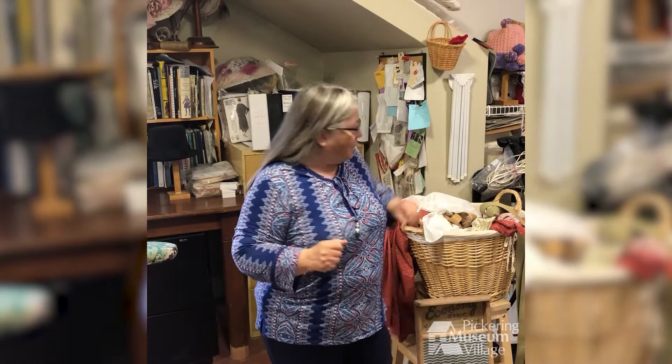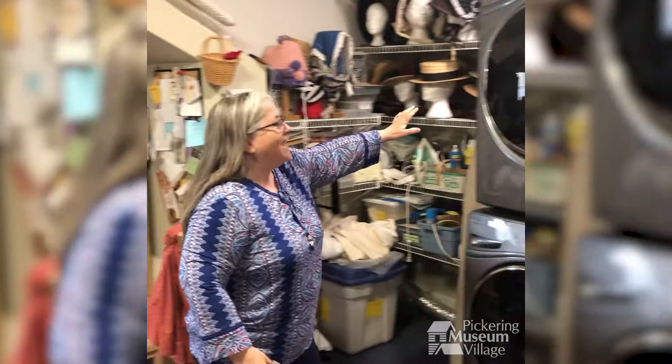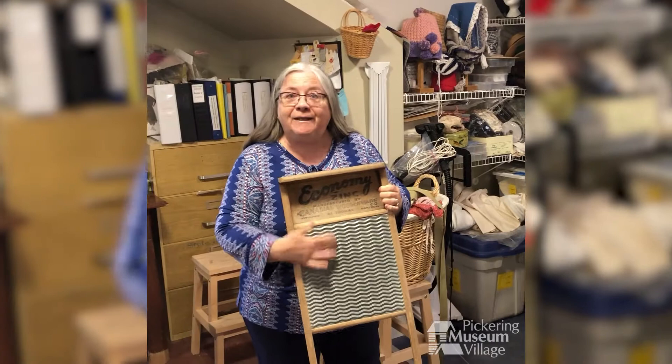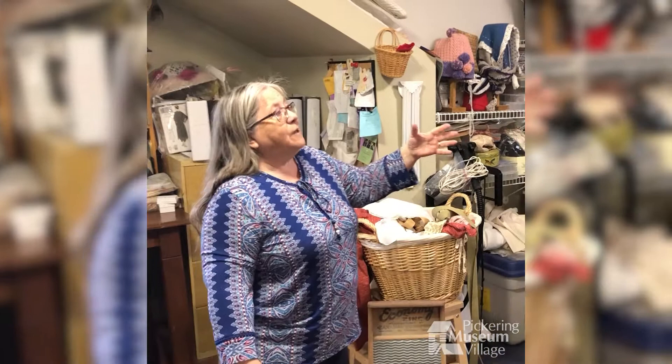In case you were laboring under the delusion that I wash all of the costumes down by the stream — quaint and sweet as that would be — I would never get it done. So look what I have: these fantastic stacking washer and dryer, bought for me by the City of Pickering. This is actually really useful for getting grass stains out. So the secret is now out — that's how I do the laundry.